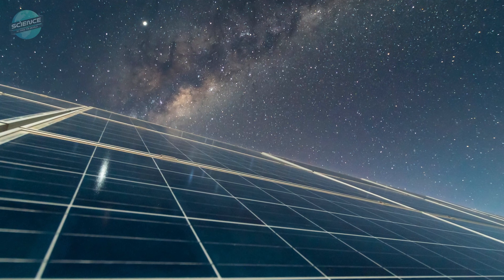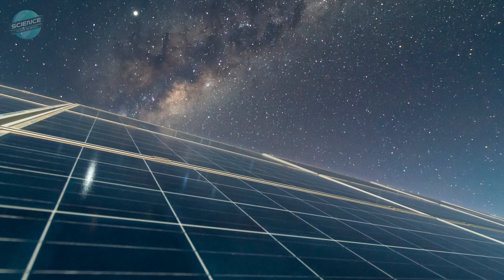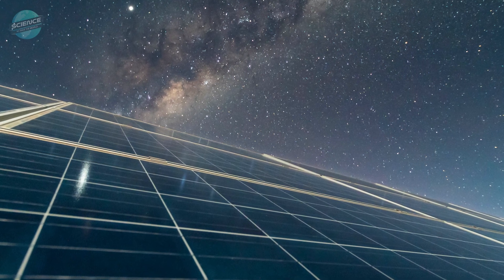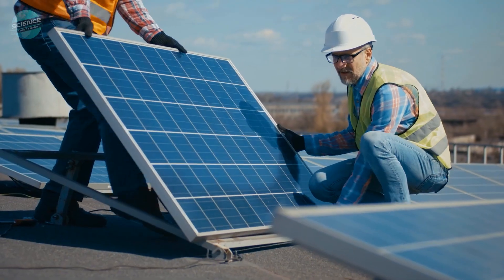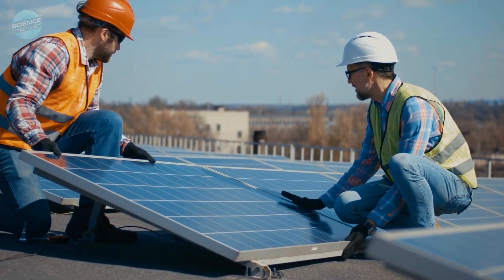On a cloudless night, Dr. Asawaworrit's test array on a Stanford rooftop generates about 50 milliwatts per square meter of solar panel. He estimates that with a few tweaks and the right location, the device might generate twice that much power.